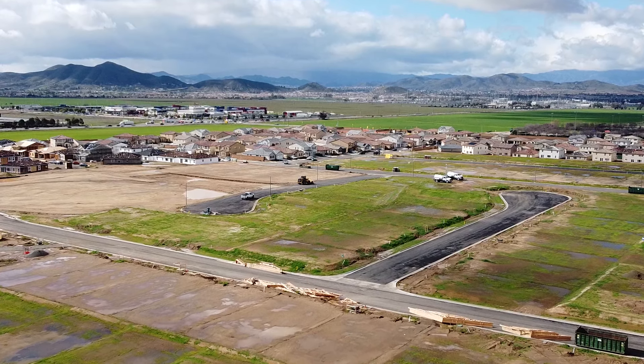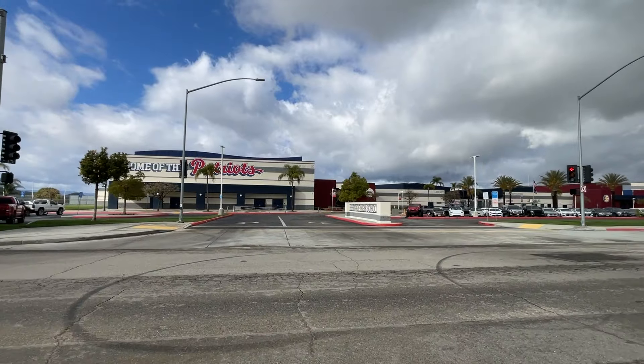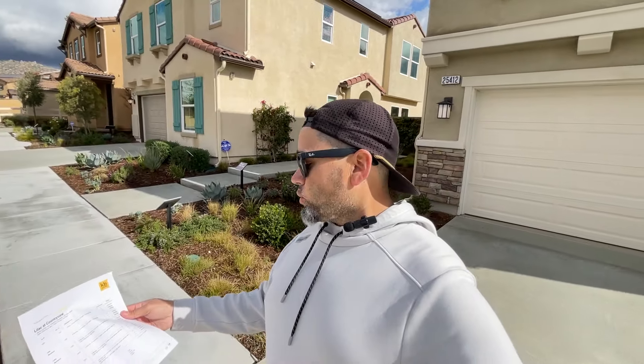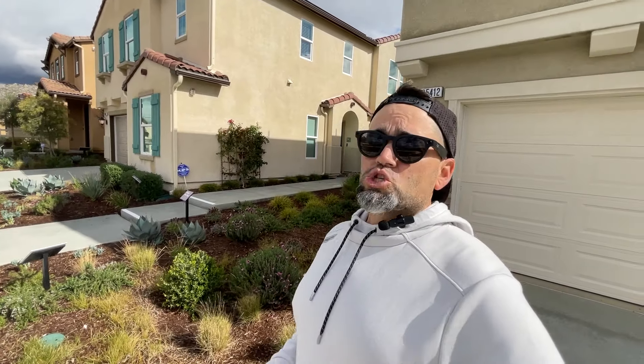We've got four models here on this side of the community. You can see there's still lots of dirt lots — with the drone in the air you can see tons of expansion coming. There's a big five-acre park going in and it's super close to schools. In this community you're going to find homes from a little bit over 1,400 square feet at $479,000 all the way up to just over 2,600 square feet at $553,000 as a starting price.